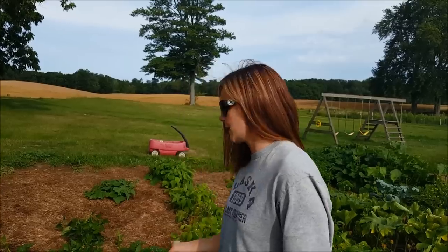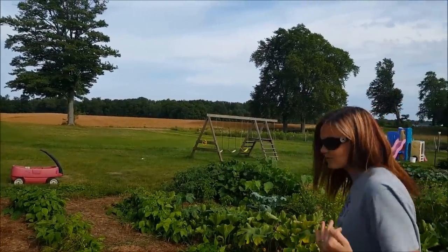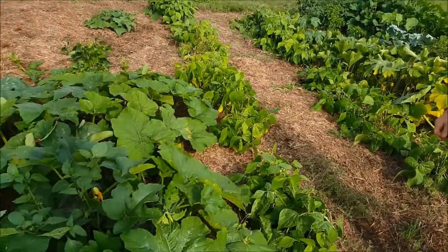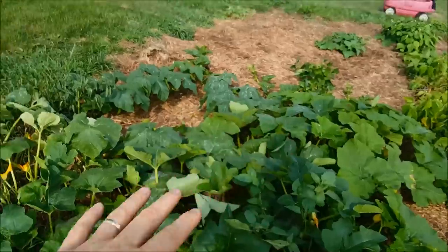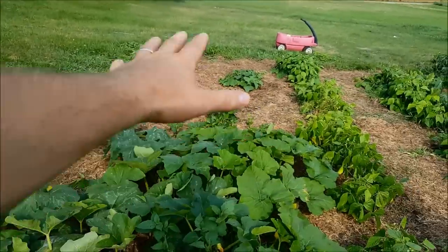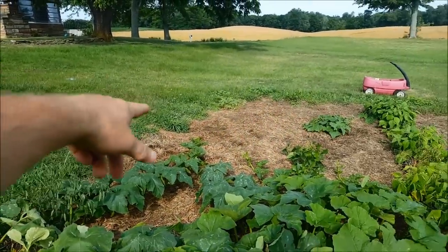Last year we had a volunteer pumpkin plant in our compost pile and we got somewhere between 20 and 30 pumpkins off one plant. And that's almost exactly like what's happening here. Only we have multiple of them. We've actually ripped out three of these volunteer plants from the garden because they were taking over the food we're actually trying to grow.